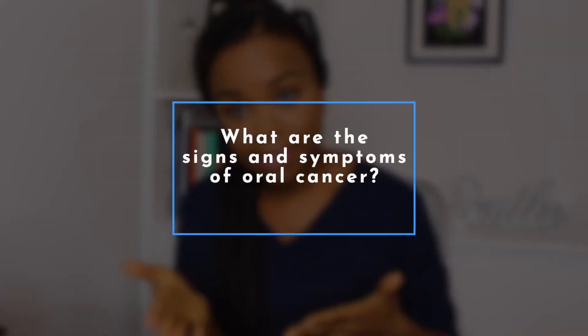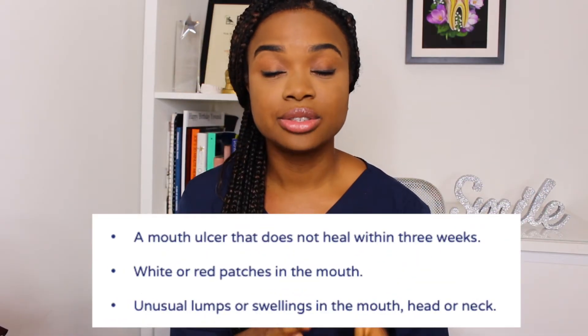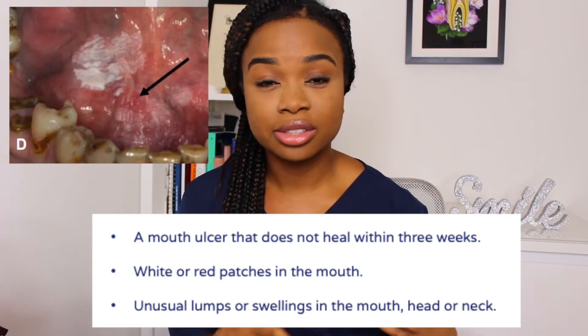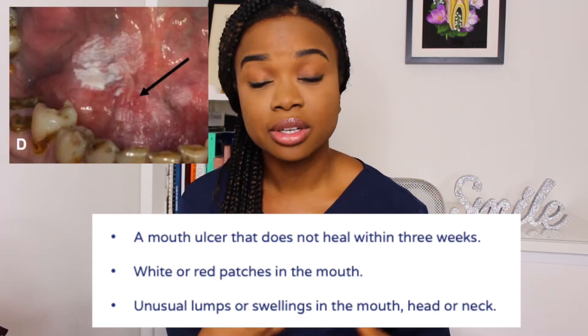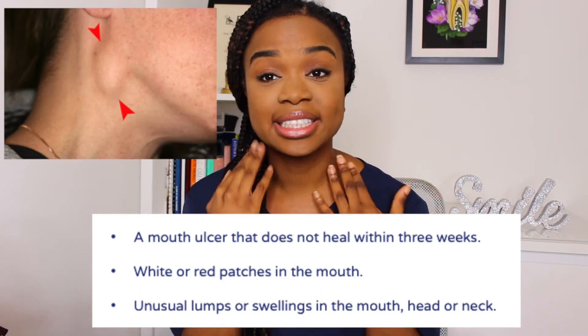Now let's move on to the signs and symptoms of oral cancer. The three signs and symptoms not to ignore are: ulcers that do not heal within three weeks, any unusual red or white patches in the mouth, and any lumps or swelling in the mouth or the head and neck area.